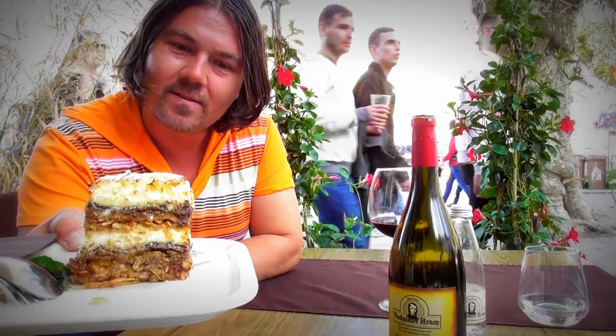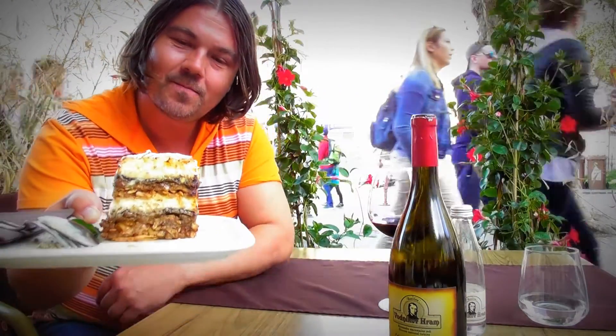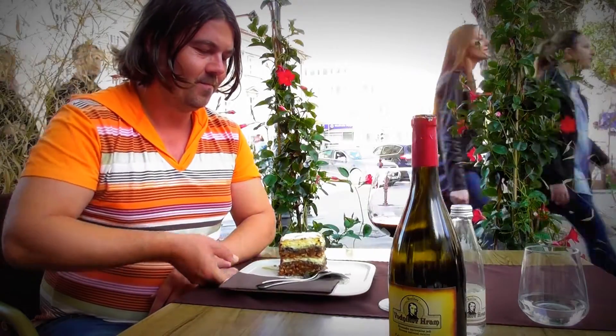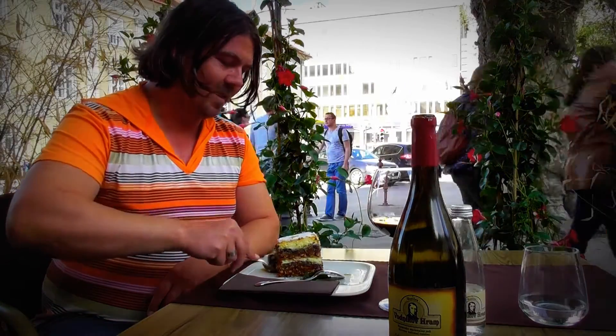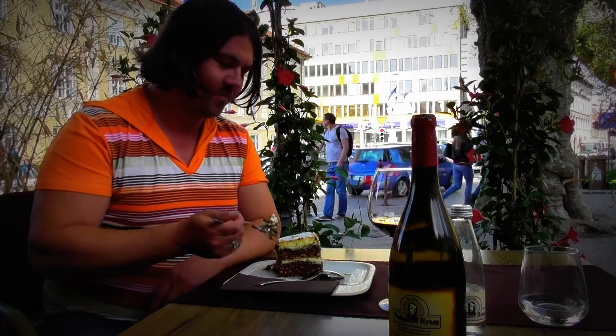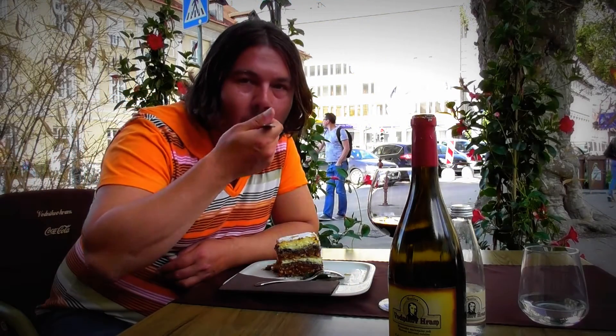I am very happy that I will taste it now. Smells nice. Looks nice. Magnificent! Magnifico! Marco likes sweets. And a little bit of Cabernet. Marco is very happy, and thank you for watching. See you in the next expedition, bye!